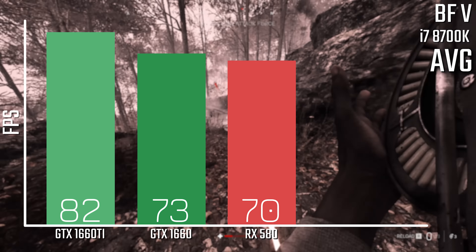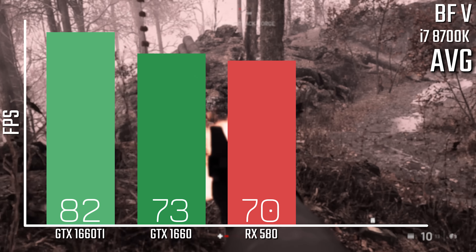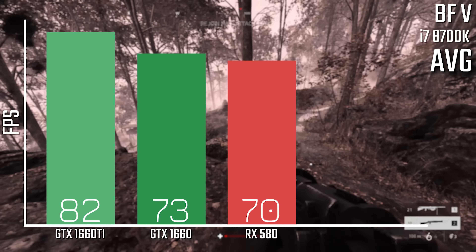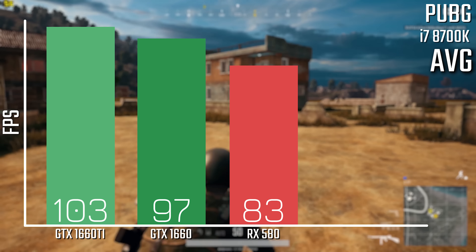In terms of Battlefield 5, we're looking at with DirectX 12 and ultra settings: 82 FPS average for the Ti, 73 for the 1660, and then a much closer race at 70 FPS for the 580. DirectX 12 does tend to benefit AMD a little bit more.